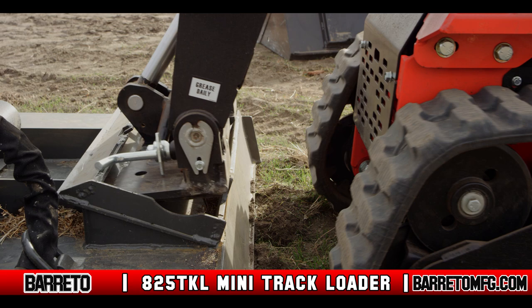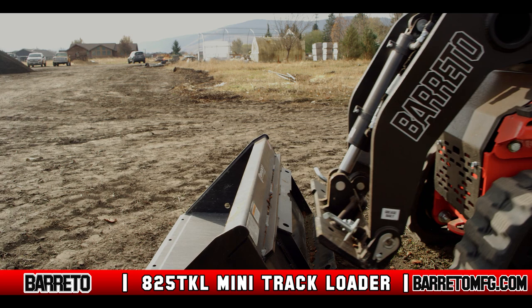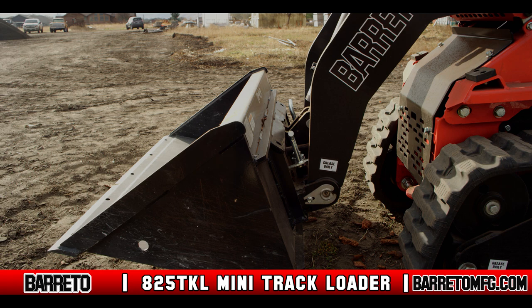And to make sure that this machine is as versatile as advertised, the 825 TKL employs a universal attachment plate, which allows for the use of any industry standard quick change attachment.